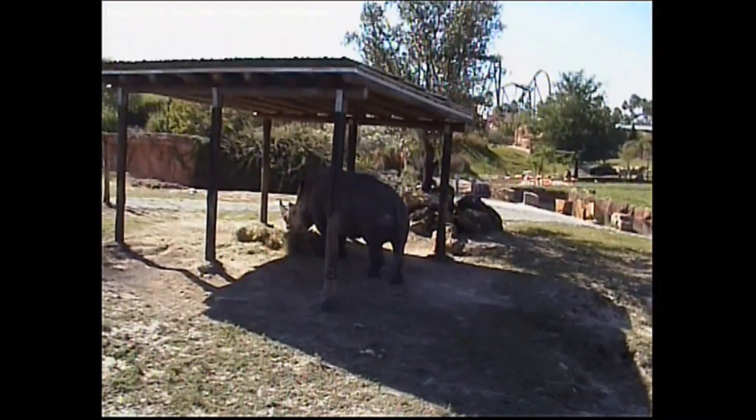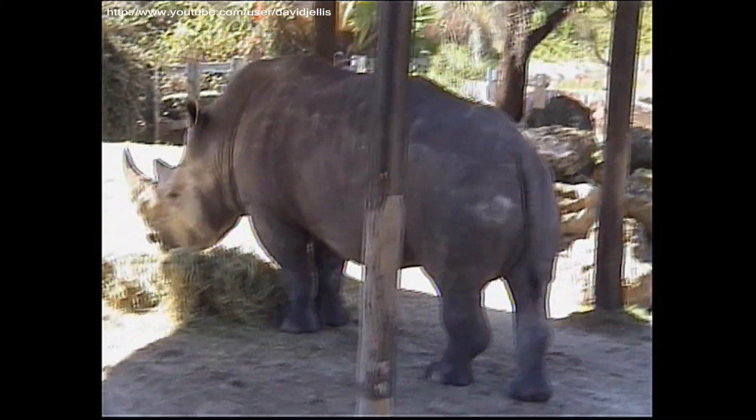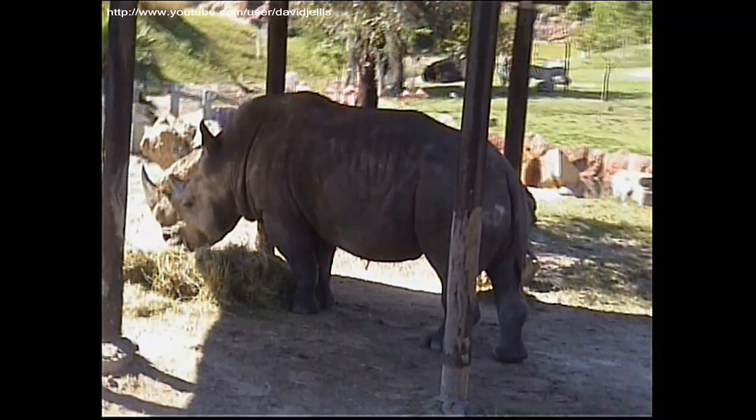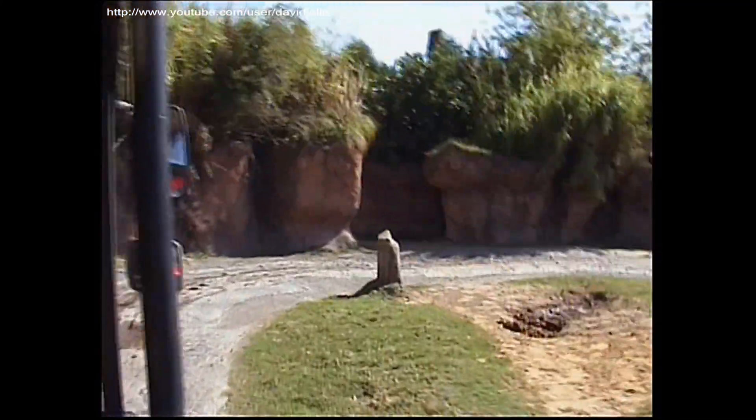Now, this is the white rhino. This guy can weigh about 7,000 pounds, but he only weighs about 6,000 pounds. His horn is actually made out of the same stuff as your hair and fingernails — it's called keratin. That's what happens when you don't comb your hair for a long time. Seriously. Endangered species. That's pretty gross. Smells over here.